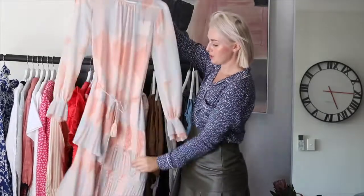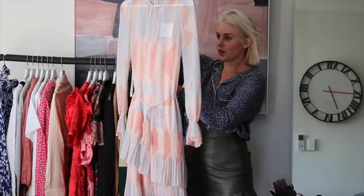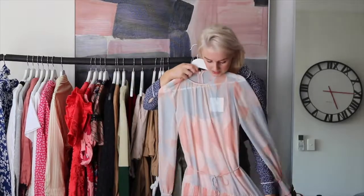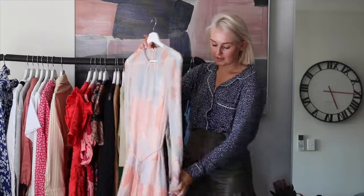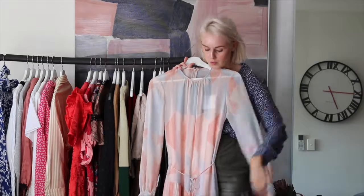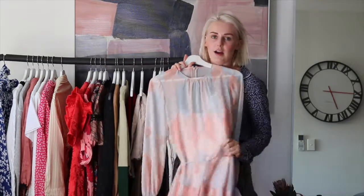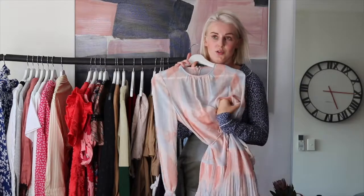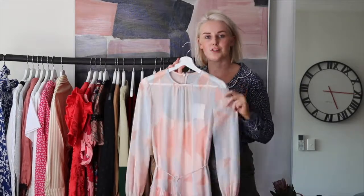Another one from Cooper Street is this gorgeous dress. It's got the slip underneath and it's just going to be so beautiful. It's this really nice pastel pink and blue colour. They're just on point with all their details — the sleeves are all ruffled, there are a couple of layers of the skirt, and even the tie around the waist matches. They're just so, so beautiful. So comfortable and great for going out in the afternoon and for dinner.